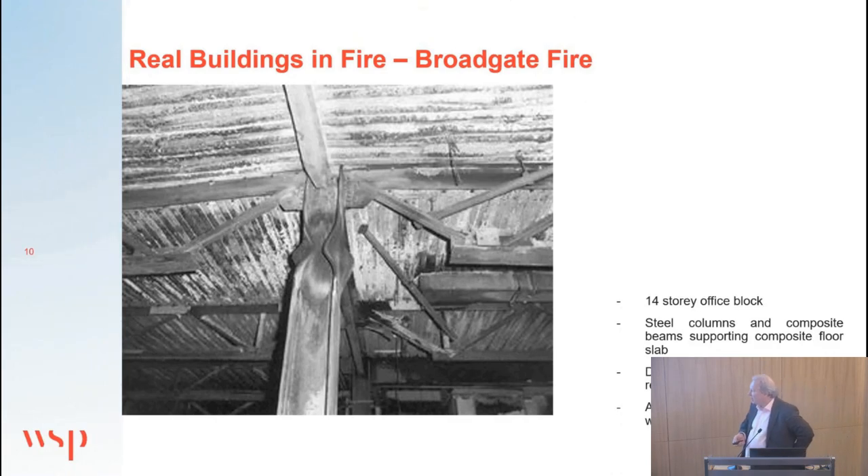A fire took place in the early 90s at a building not far from here at Broadgate — a 14-storey steel-framed office block with traditional composite construction. At that time, intumescent paint was not common, and most steel frames had protection applied afterwards on site. This was a fire during the construction stage. The surprising thing was that although the steel frame was totally unprotected, it didn't collapse in fire, pointing to alternative structural mechanisms at the fire limit state which perhaps could be taken advantage of when designing steel frame buildings for fire.